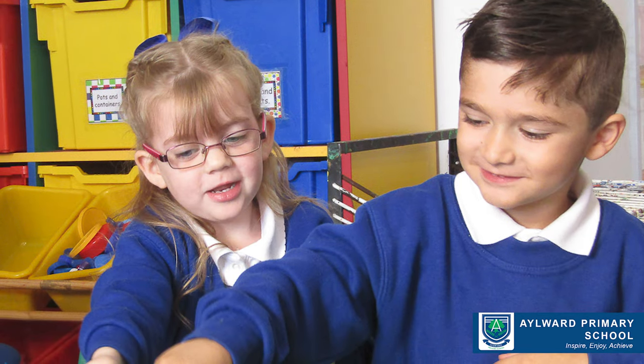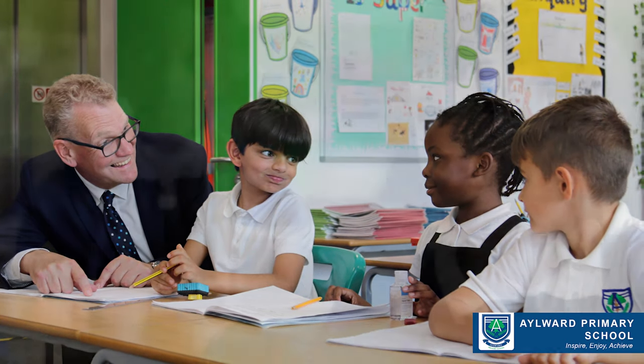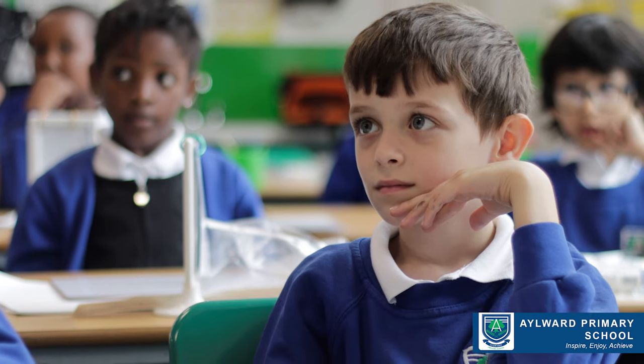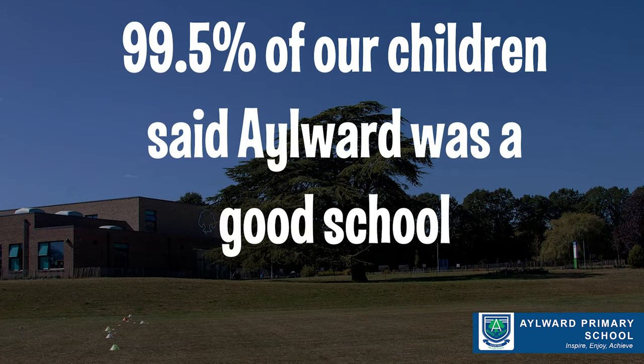We're officially a good school, according to Ofsted, and I feel that we have many outstanding features. For example, each year we ask our children to complete a questionnaire about the school. In our last questionnaire, 99.5% of our children said they thought Aylward was a good school.